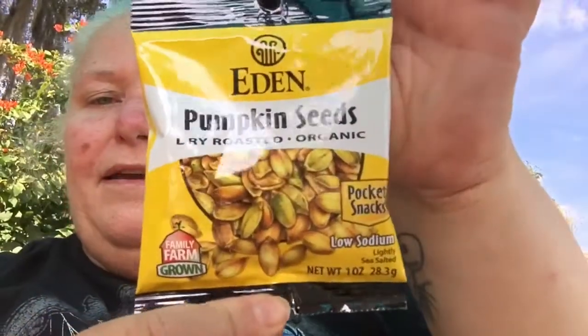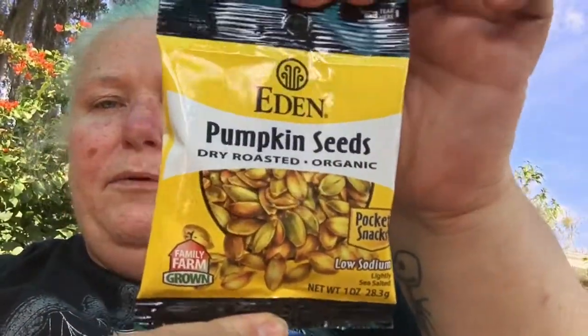Next we have something from Eden — pumpkin seeds, dry roasted organic, pocket snacks, low sodium, lightly salted. It says family farm grown. I like the sound of that.